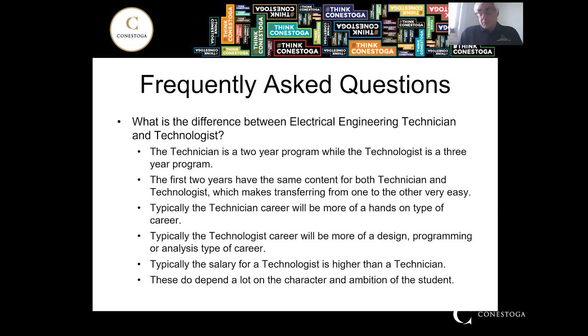The end position and salary has a lot to do with the character and ambition of the student. If a student has a lot of drive, they can go much further. We've had technician graduates who are managers of major companies — Canadian managers, not just regional managers. There is a lot of opportunity in the field.